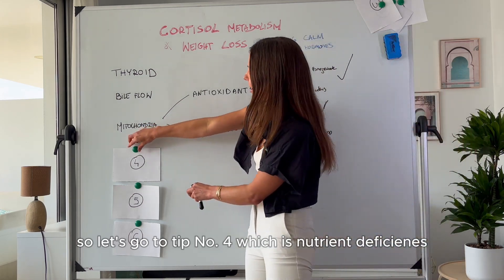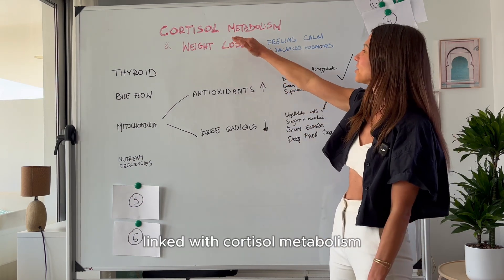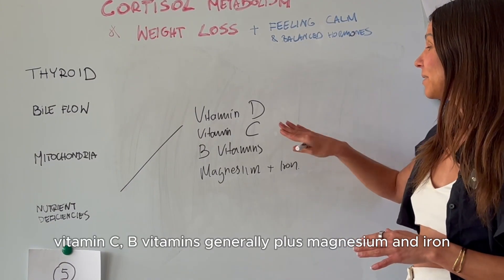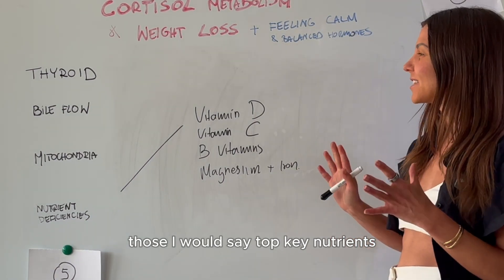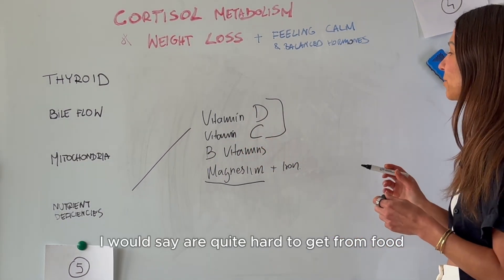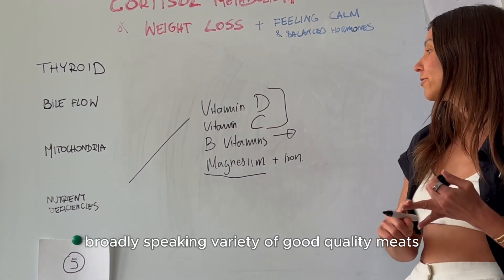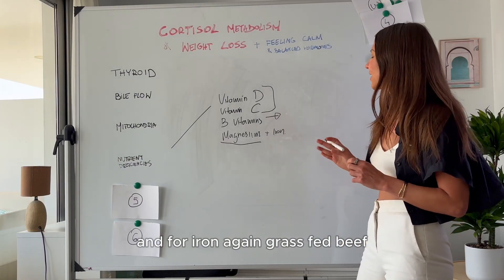Tip number four is nutrient deficiency. There are key nutrients directly linked with cortisol metabolism, and if you're lacking them, your body will struggle to break down and clear excess cortisol. Those are: vitamin D, vitamin C, B vitamins generally, plus magnesium and iron. Vitamin D, C, and magnesium are quite hard to get from food alone, so you may want to consider supplementation. For B vitamins, a variety of good quality meats, fish, leafy greens, and sweet potatoes are good sources. For iron, grass-fed beef is a particularly good source.